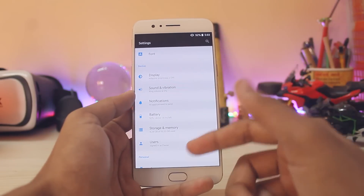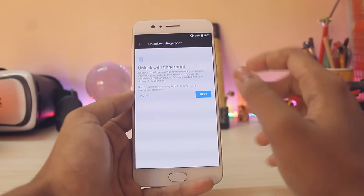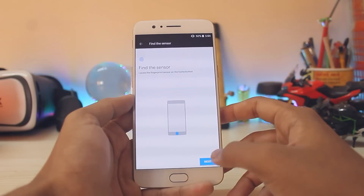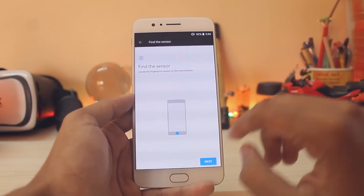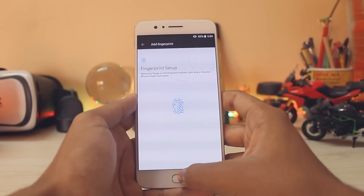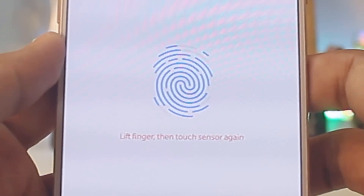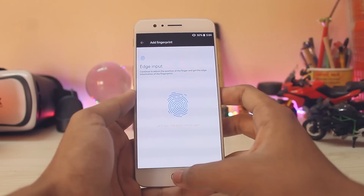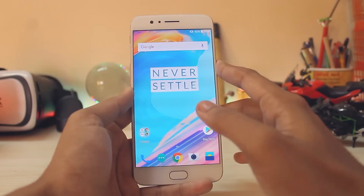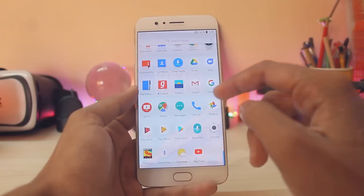The changelog also mentions improvement for the fingerprint scanner, so let's check that right now. Going to Security, add a fingerprint, set it as pattern, done. The UI hasn't changed but the setup is much easier — earlier there were too many miss points, but they've been decreased. Let's try it — it was fast before and now it's even faster. You can just tap it now.